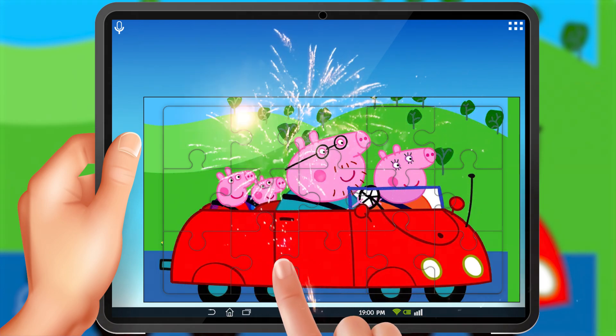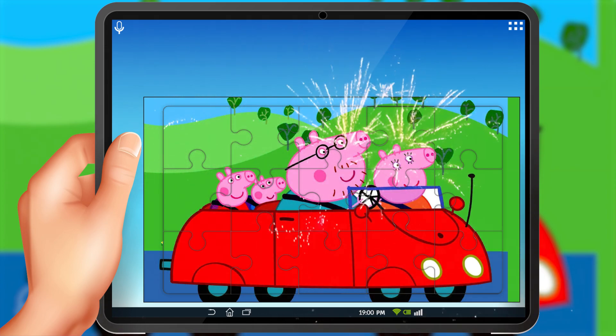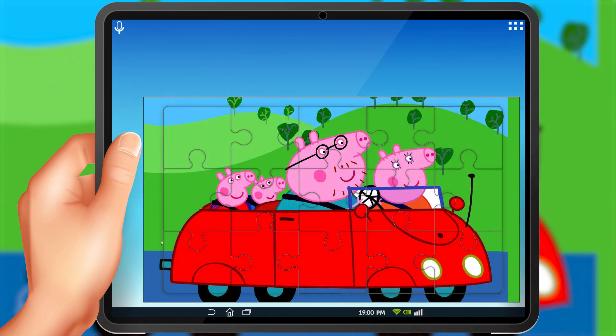And there we have it. Peppa Pig and her family all safely in the car, ready for an adventure. Great job, boys and girls. I hope you enjoyed this puzzle time as much as we did. Don't forget to come back for more fun puzzles and games. See you soon.